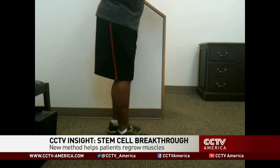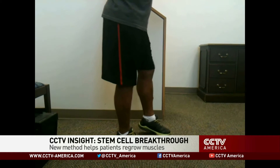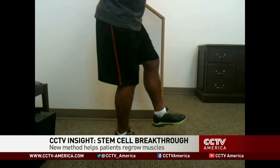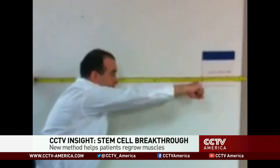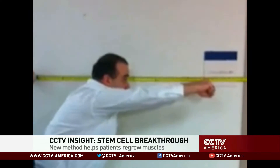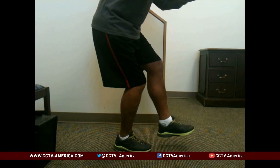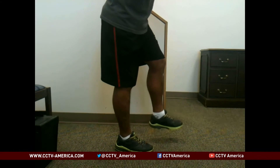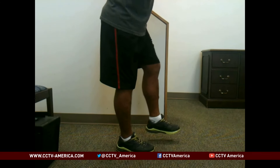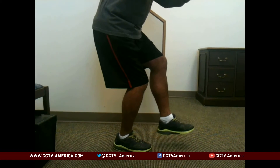Five patients, each with injuries to their legs — some from bomb blasts while serving in the military, some from injuries sustained while skiing. One person lost 58 percent of their leg muscle mass, another 90 percent. The impact on daily life was extreme. This video of one of the patients shows the difficulty each had doing the most simple tasks, like standing on one leg or even walking.